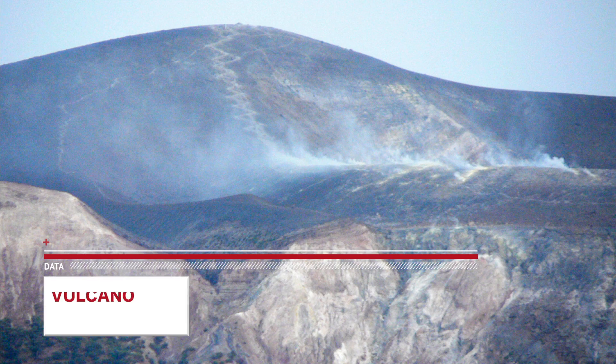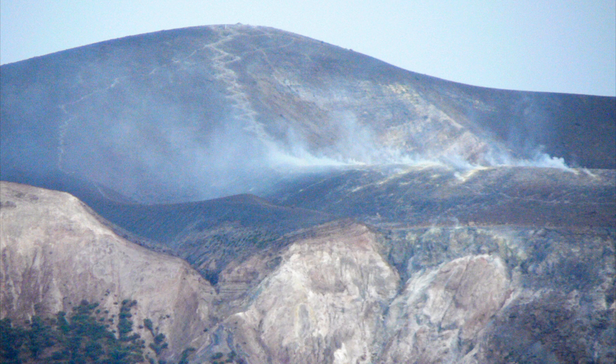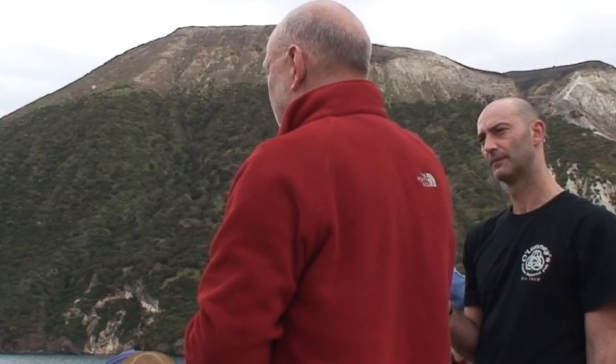Following a short sea voyage, the field party landed safely on Volcano, the southernmost of the Aeolian Islands and one of only two active volcanoes in the island arc. Volcano is the type location for the Vulcanian eruption style and gives its name to the word volcano.